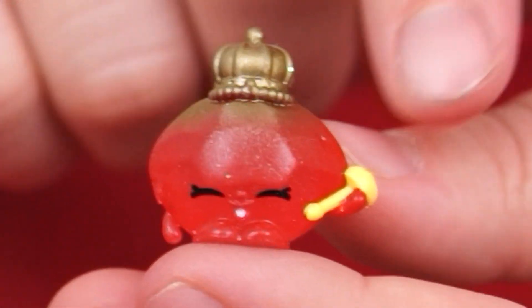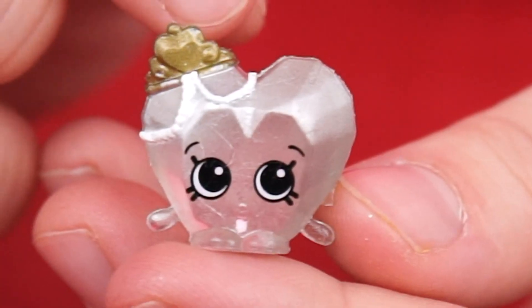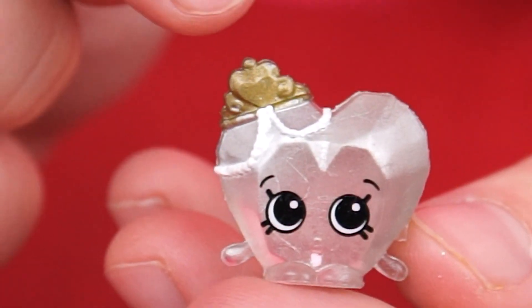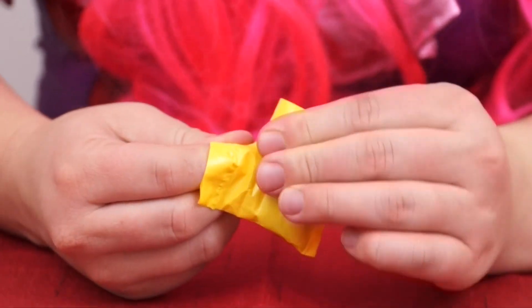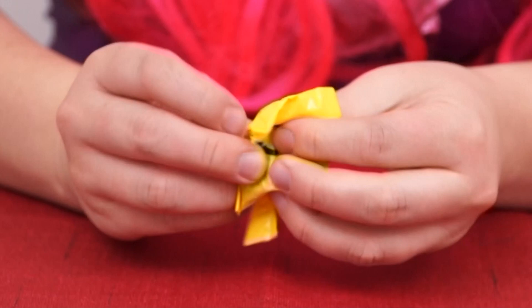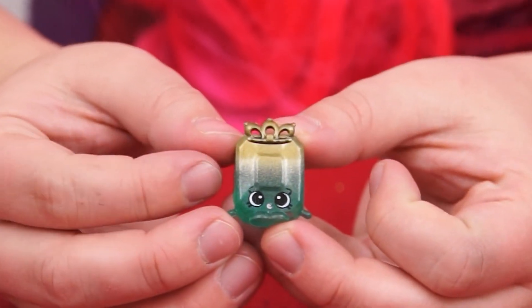Look at her crown and her scepter! And next we have Diana Diamond! She's heart-shaped and she's even wearing a tiara with pearls! And now for our first mystery Shopkins! Look, it's Emma Emerald!